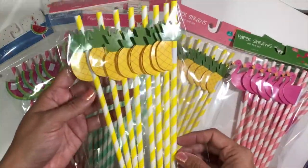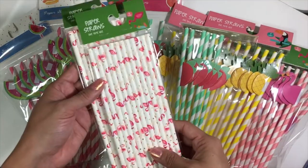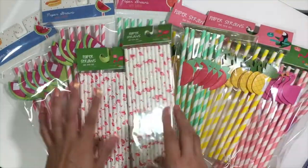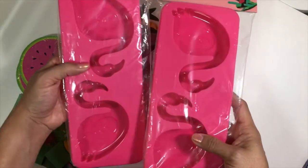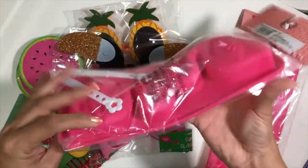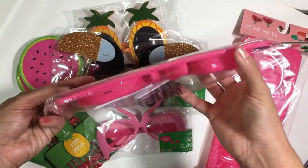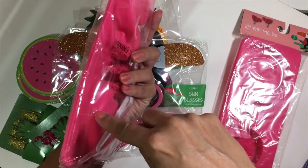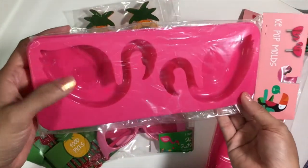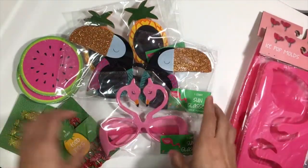Look how cute these flamingo paper straws are — they're going to be so adorable when I use them. Then I got the pineapple ones, the strawberry ones, the watermelon ones, and these flamingo ones with little gold polka dots. These were only a dollar each pack at the Target dollar spot. I also picked up these flamingo ice pop molds — you put any flavor in and freeze it. I think I'll just use them as ice molds, which is adorable. These were three dollars each.